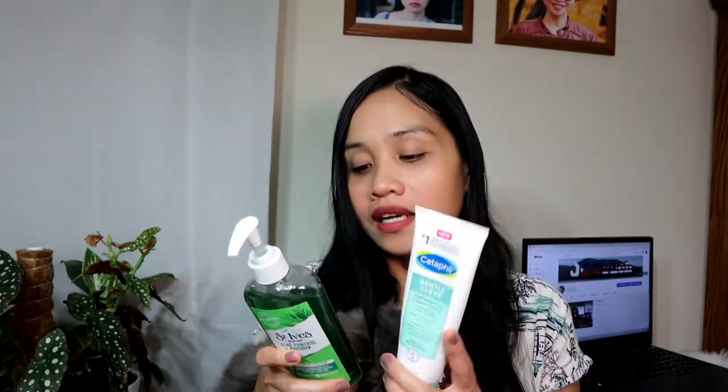The Cetaphil Gentle Clear Clarifying Acne Cream Cleanser has two percent salicylic acid. When I purchased it, it was about ten to twelve dollars. What I love about this one is that it has no fragrance, no dye, no perfume, and it contains white tea and aloe. As I researched, white tea helps prevent early signs of aging and has a lot of antioxidants, which is really great for the skin.